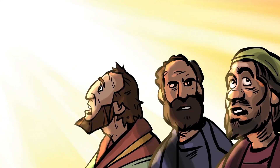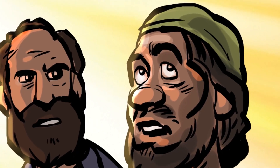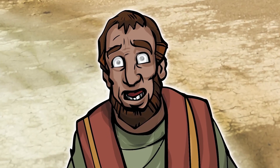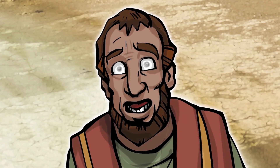The men with Saul saw the light too and heard a sound — like thunder. As the light faded, Saul stood and opened his eyes. 'I... I can't see.' Saul had been in full command, yet now he was helpless. Men from the group led him to a home in Damascus. And for three days, still blind, Saul prayed to God. During this time, he didn't even eat or drink anything. And that's where we'll leave it for today.